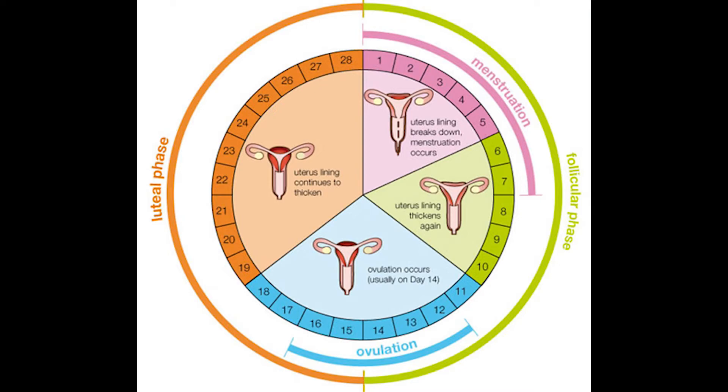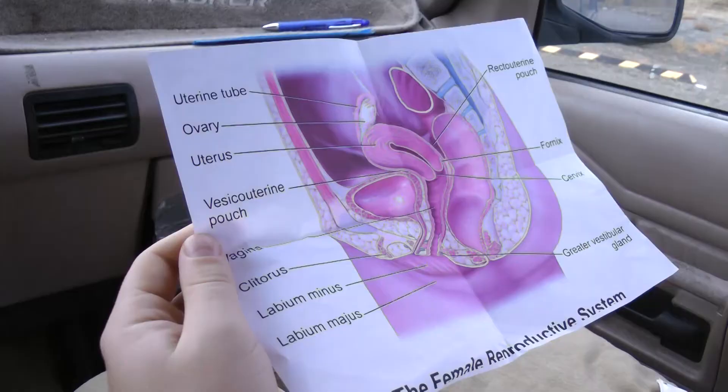This egg already looks fertilized — that means she's pregnant. We gotta let them know! How do we get out of here? We've just gotta come back out the way we came. We're in the uterus, so we have to get past the cervix, through the vagina, and past the labia minora and majora.